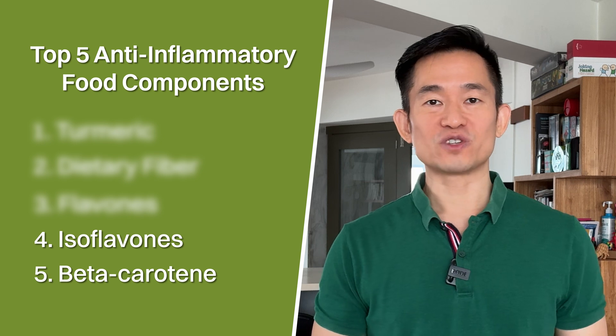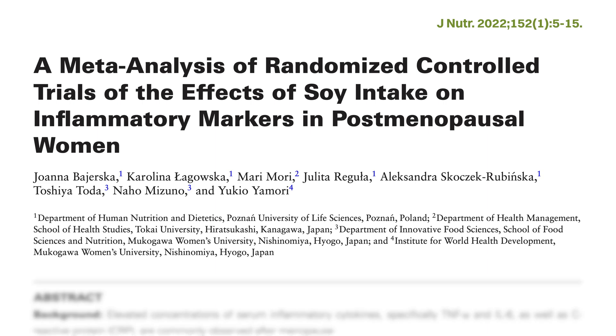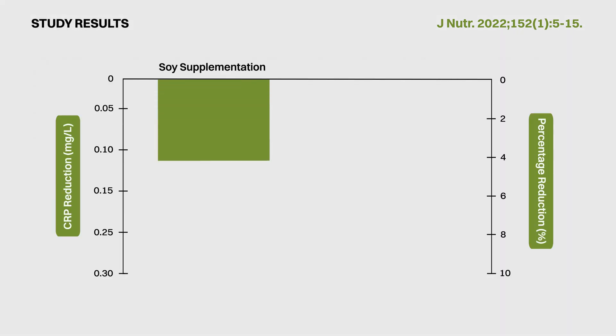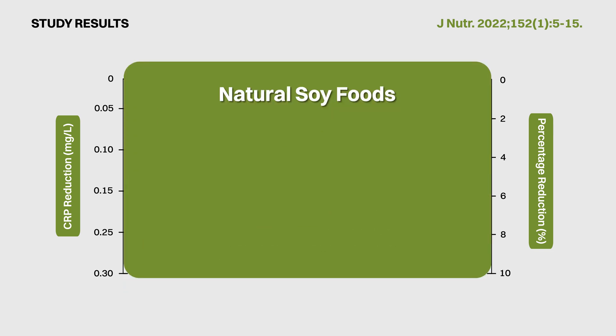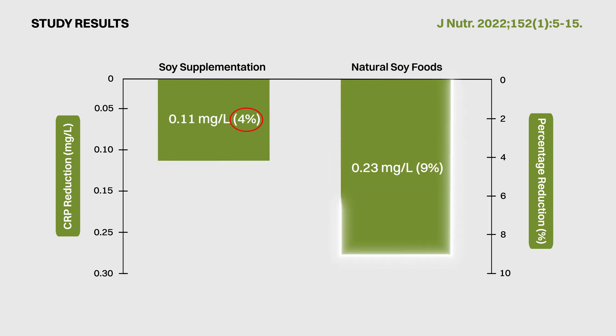Number 4 is isoflavones, a component found in one of my personal favourites — soy foods. A meta-analysis of 24 randomised controlled trials showed that soy supplementation could reduce CRP by 0.11 mg per litre, or about 4% from baseline. Most interestingly, when the analysis was performed on studies using only natural soy products such as tofu, soy milk and soybeans, CRP was even more significantly reduced by 0.23 mg per litre, or about 9% from baseline. This effect from natural soy foods is echoed by other similar studies.